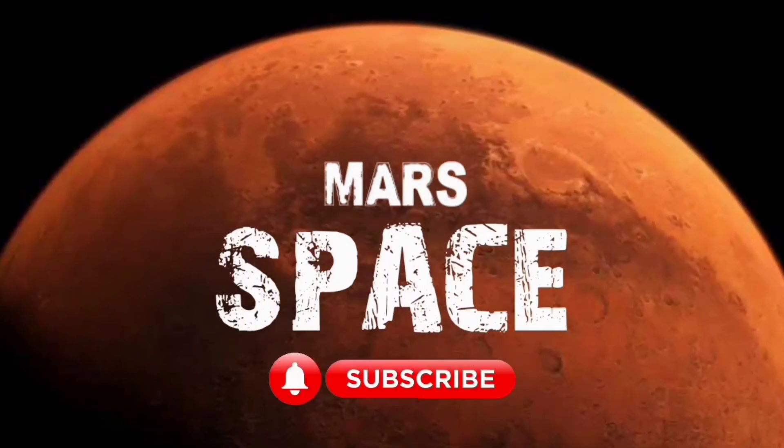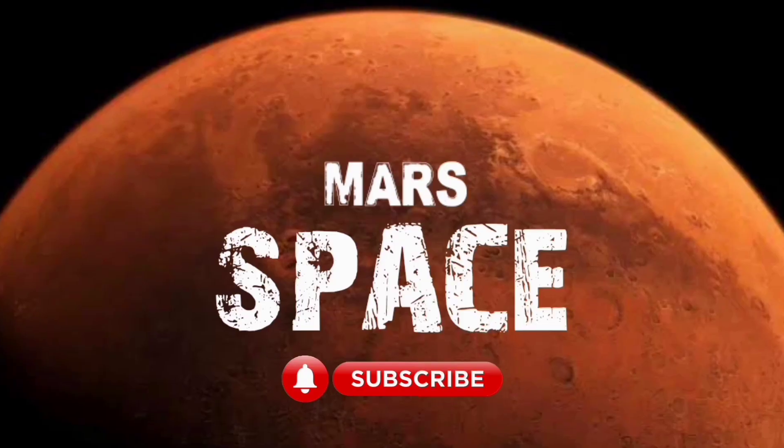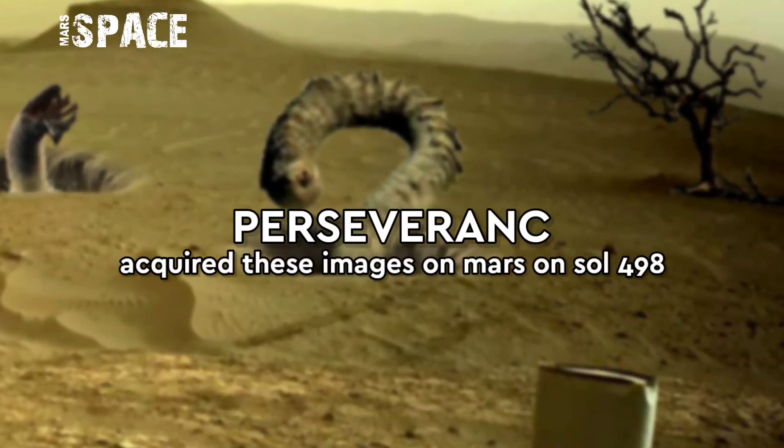Hello my dear friends, welcome back to our YouTube channel Mars's Pass. For more updates hit the bell icon with thumbs up and please watch till the end.